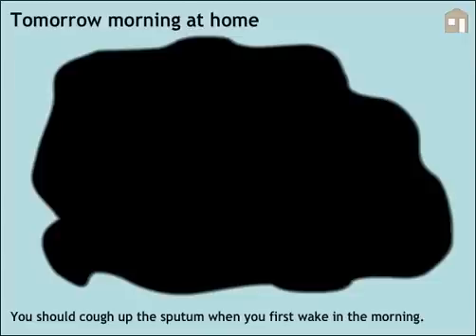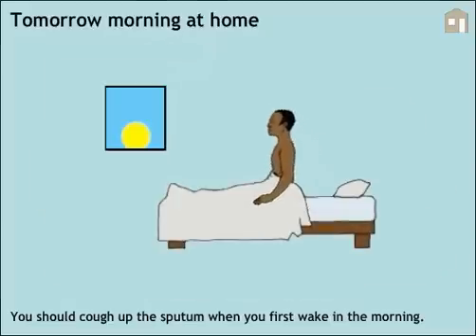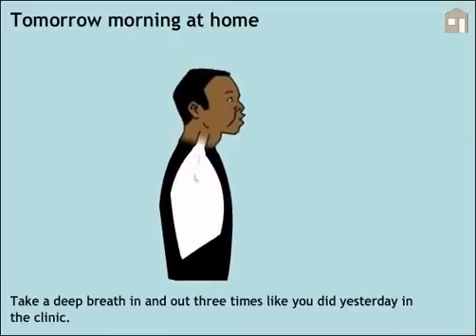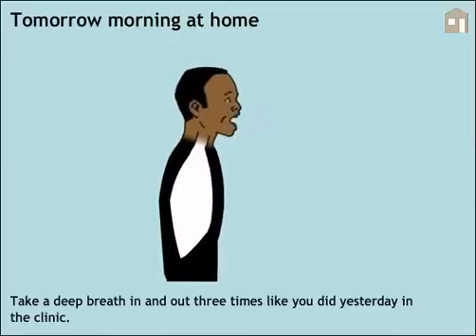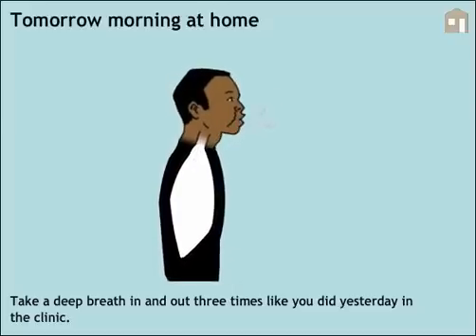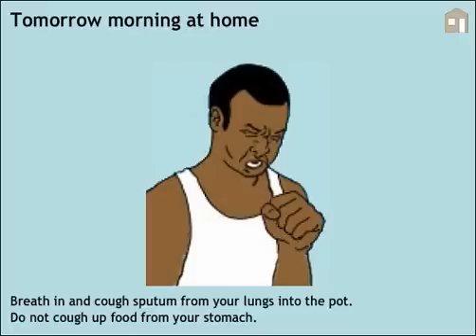Tomorrow morning at home, you should cough up the sputum when you first wake in the morning. Take a deep breath in and out three times like you did yesterday in the clinic.